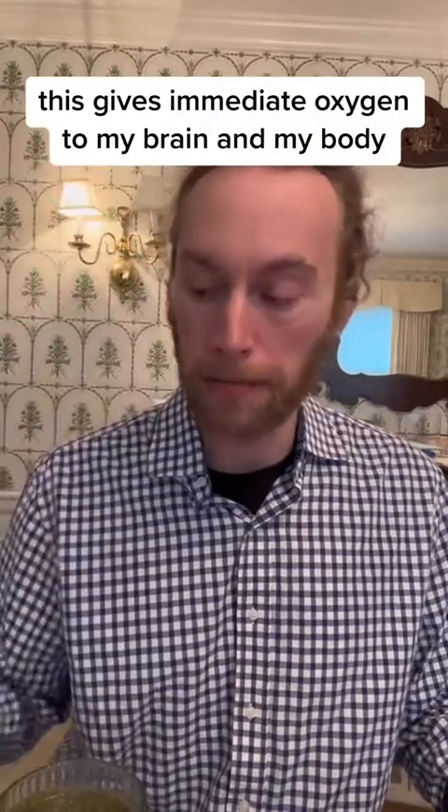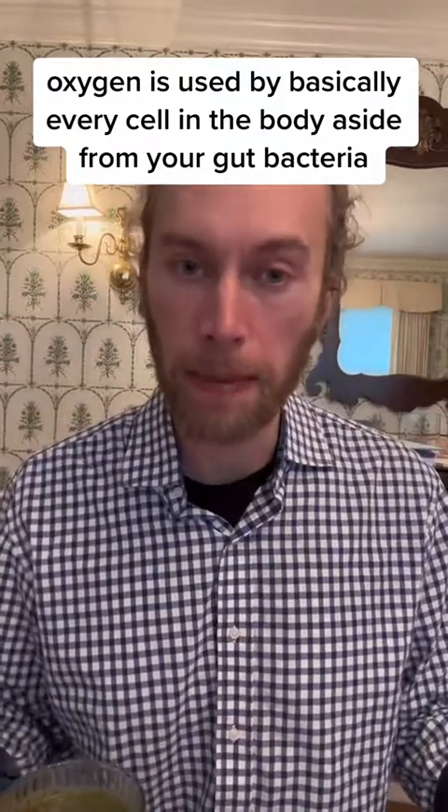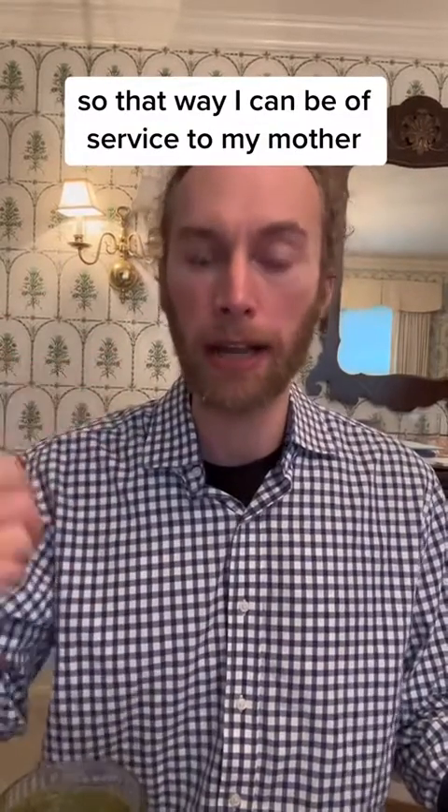Lastly, I am taking Boost Oxygen. This gives immediate oxygen to my brain and my body. Oxygen is used by basically every cell in the body — aside from your gut bacteria — to help make energy. That's what I'm taking right now to get my energy, focus, and attention up so I can be of service to my mother.